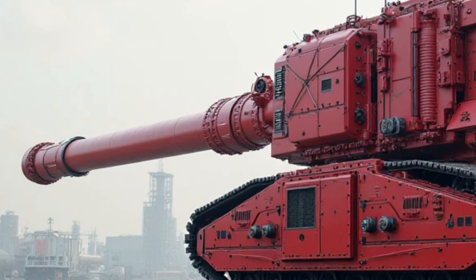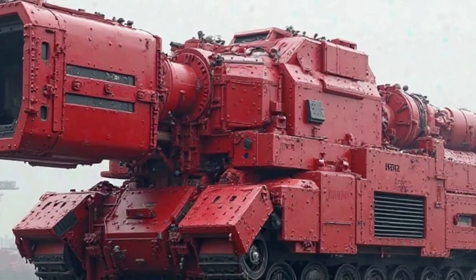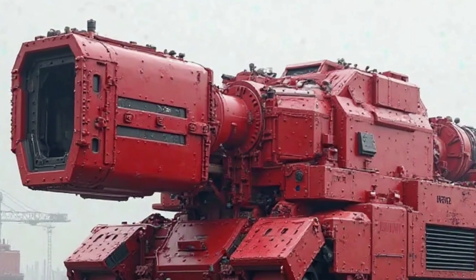The engine produces enough power for city commuting, allowing riders to cruise comfortably at moderate speeds while maintaining exceptional mileage. Honda has also worked on improving the engine's refinement, reducing vibrations and making the ride even smoother.